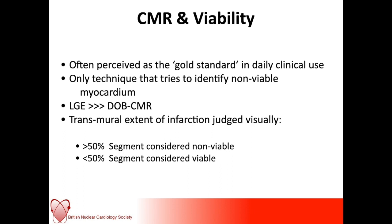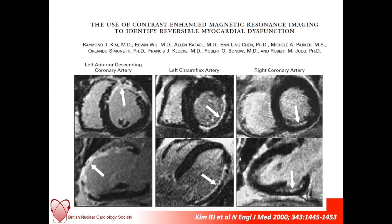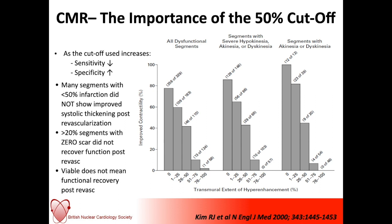Depending on the patient's underlying associated conditions, this can be even more challenging. This is some older work demonstrating which part of the infarcted heart corresponds to which arteries — the work that led to the 50% cut-off. However, you'll see that those areas of less than 50% infarction did not always show improved systolic thickening post-revascularization. Also, there were multiple segments with no scar which again did not recover post-revascularization, so there's more to this than perhaps just meets the eye.